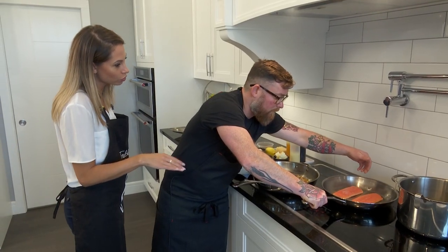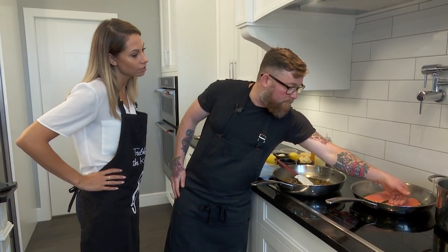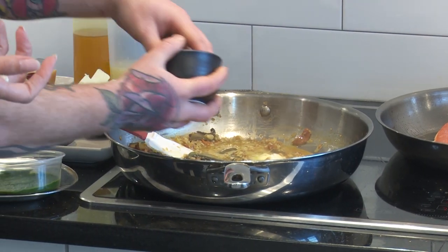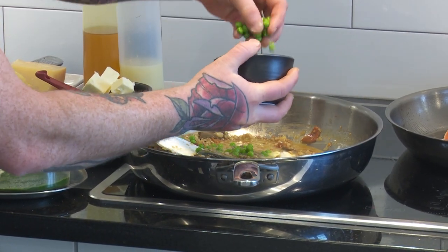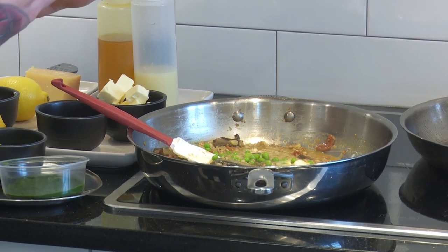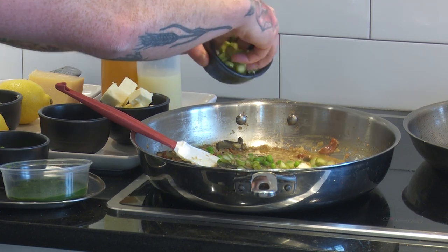This is local trout — it comes from Diefenbaker Lake. Beautiful, beautiful fish. My favorite. And the risotto here is nice and cooked — you can see everything's bloomed and it smells delicious. I've got it down fairly low because I just need it hot enough to stir in all these last-minute flavors.